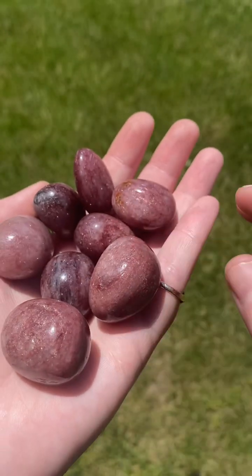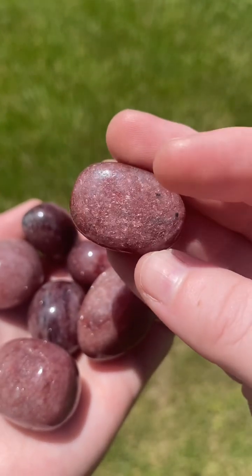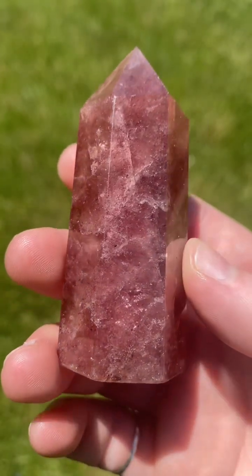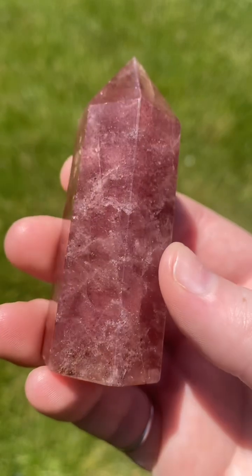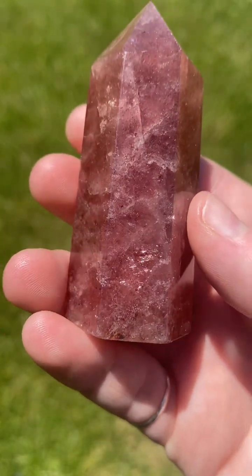Strawberry quartz is rarer than other forms of quartz. Strawberry quartz is formed when small amounts of iron oxide get stuck to clear quartz as it forms over time. This is why strawberry quartz often looks splotchy, because the amount of iron oxide and where it is stuck to the clear quartz is different every time.